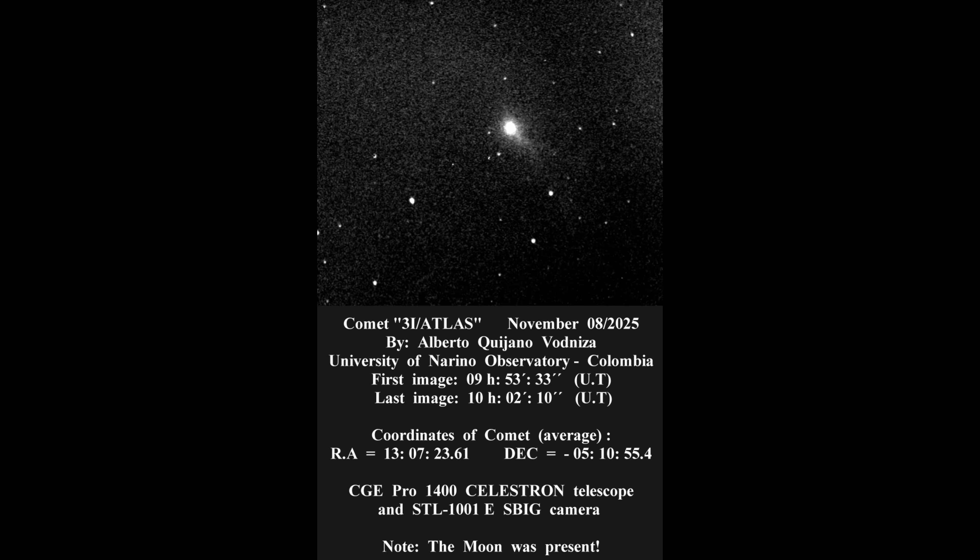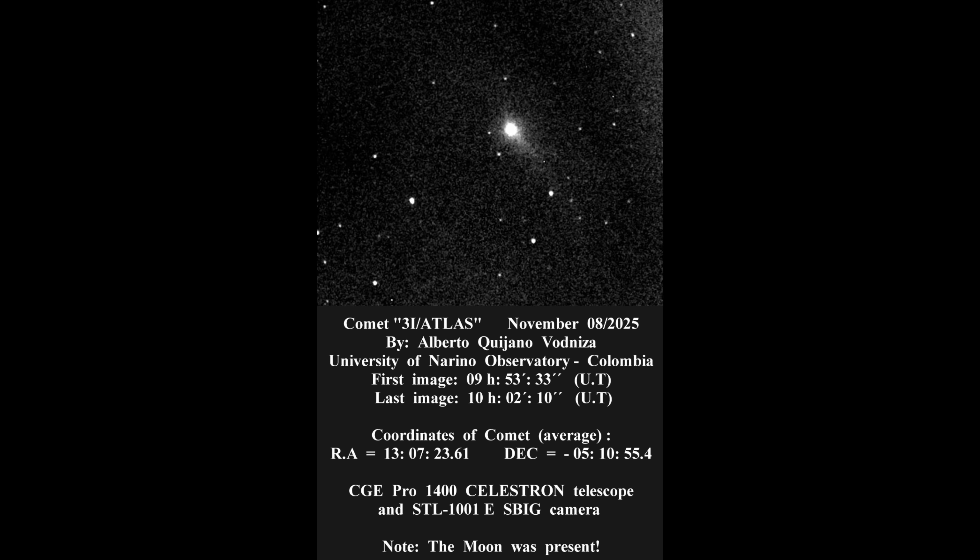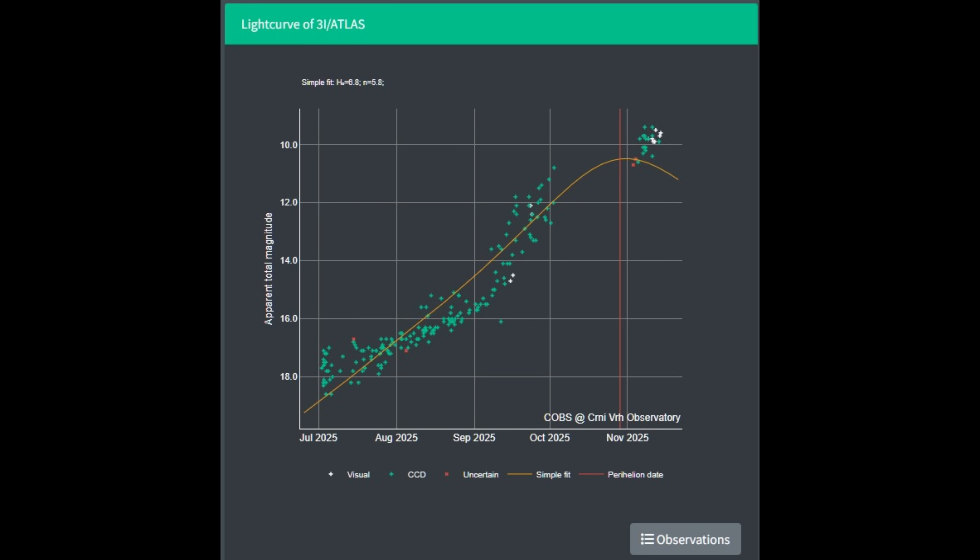It showed a compact coma with a faint persistent tail, and that's nice confirmation that the comet is now active and trackable by skilled amateurs even in less-than-ideal conditions. Recent visual and CCD estimates show it's a little brighter than some predictions, consistent with additional dust from post-perihelion jets. Continued photometry over the next couple of weeks will tighten that trend. The good news for amateur astronomers and astrophotographers is the brighter it stays, the better our chances of imaging it as it pulls away from the sun.